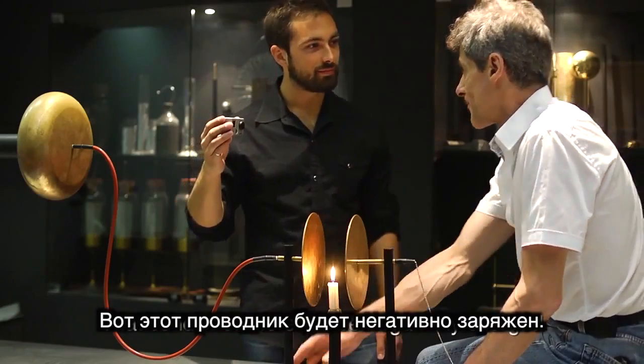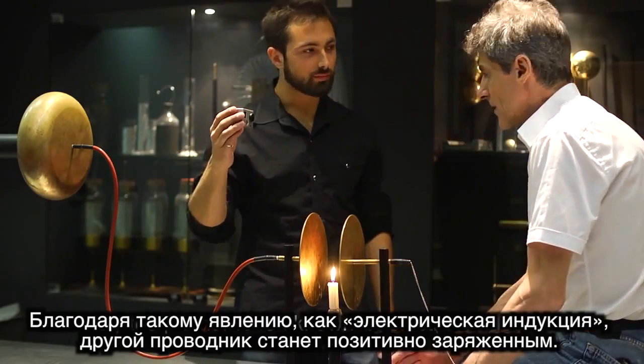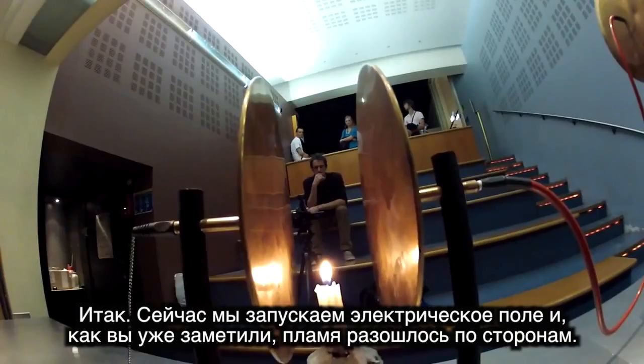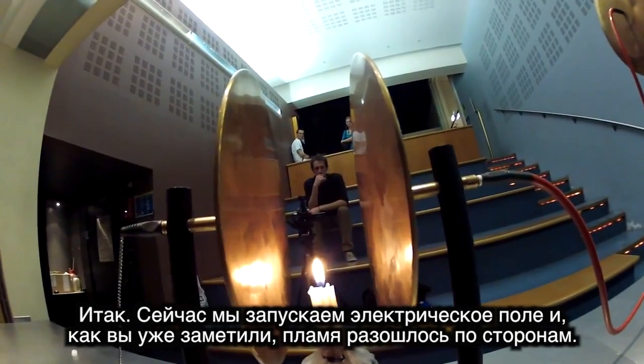This conductor will be charged negatively. By this phenomenon called electric influence, it will be charged more. So we're turning on an electric field here, and you can see that the flame is spreading out.